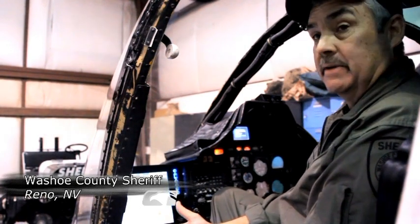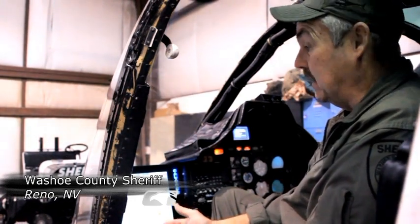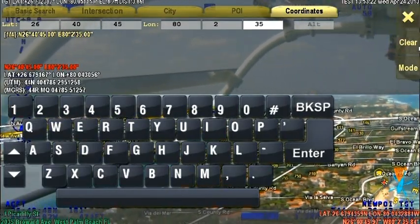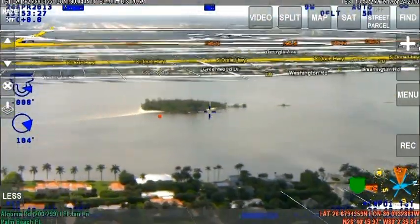If somebody's lost out hiking in the mountains and they have their cell phone with them, they can ping their cell phone and get an exact lat/long of where that person is. They can call us and give it to us. If we're up flying, we can just punch the lat/long in just as easily as we punch in a street address — just under a different menu — and it brings us to the exact location of where that individual was.